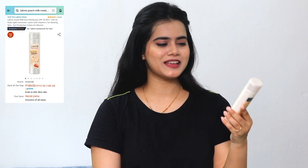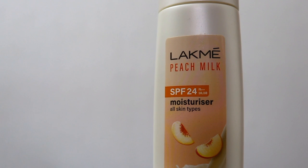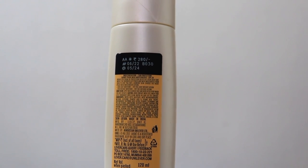Next moisturizer empty is the Latme Peach Milk SPF 24 Light Moisturizer. It is very lightweight and appropriate for summers. I use it both at night and during the daytime, because SPF 24 is a perfect level if you are indoors. So it works in both ways — if you are at home, it gives you sun protection indoors. It will be perfect for oily and combination skin, and for dry skin it will also work well in summer.